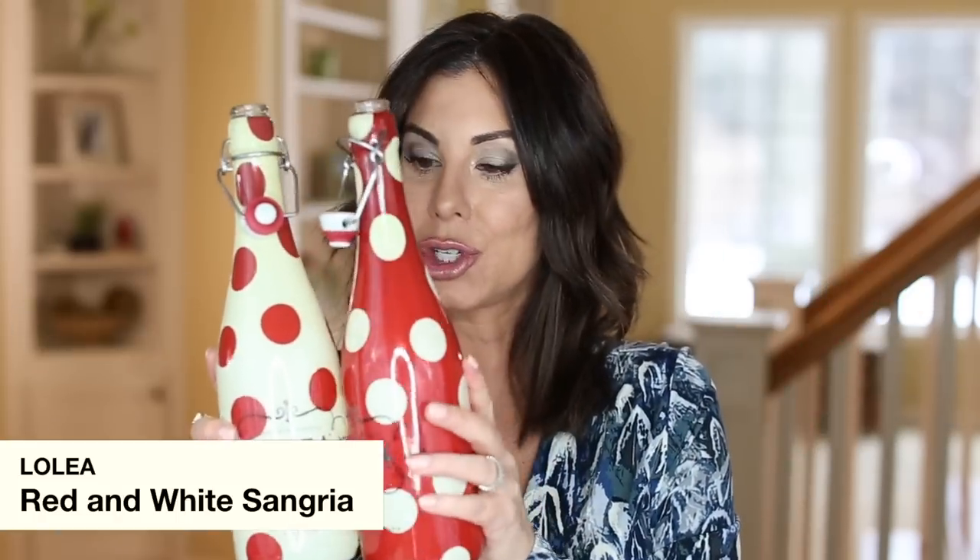I saved all my wine bottles from the holidays to share in this empties video. It's going to look like I drank a lot throughout January, but some of these were actually from December — I sometimes film a couple of weeks before publishing. These little bottles are fun and festive to decorate with, and they also have a smaller single-serve size. These are actually a sangria, not a straight wine.